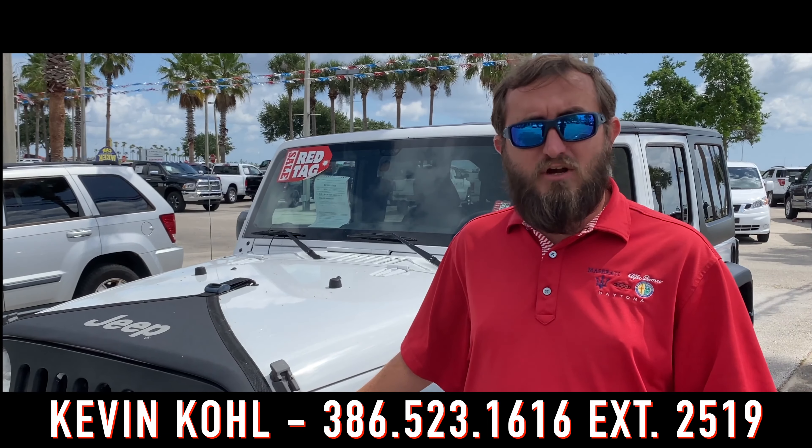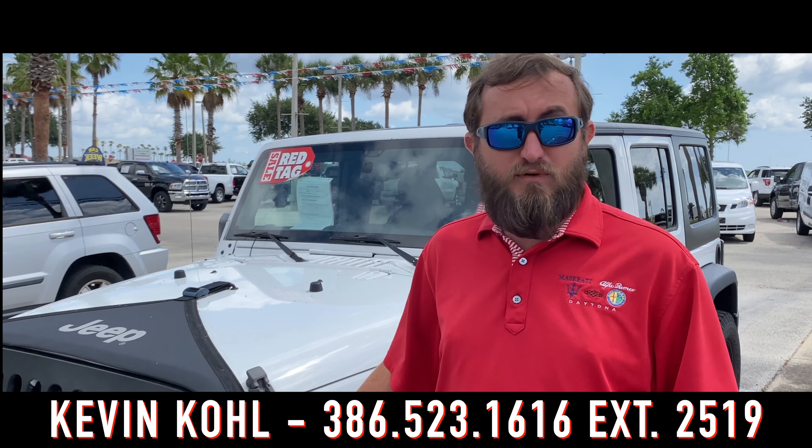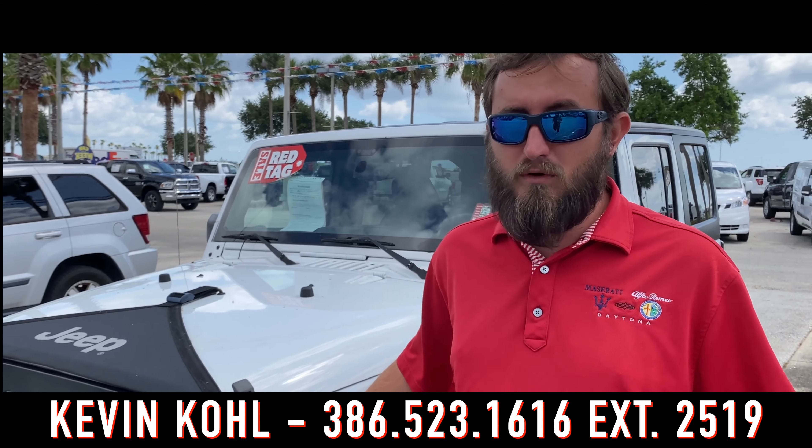With the auto auctions opening back up, our red tag inventory is becoming extremely limited. Take advantage of it while you can with this 2015 Wrangler with 127,000 miles on it. It's got a hard top, power windows and locks, and of course four-wheel drive.